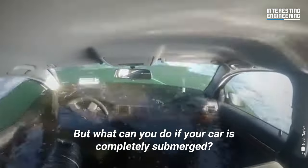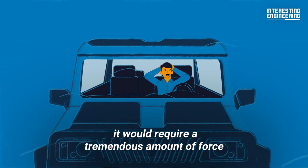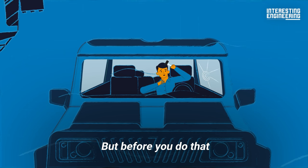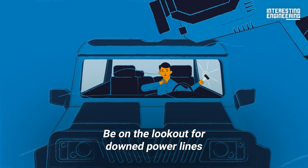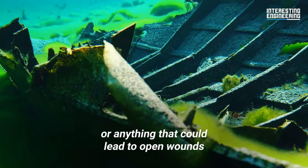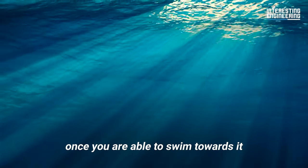But what can you do if your car is completely submerged? Due to the massive amount of water pressure, it would require a tremendous amount of force to open a car door when underwater. Your best bet would be to break open a window. Before you do that, take into account any nearby hazards — be on the lookout for downed power lines, sharp objects, or anything that could lead to open wounds. This will help you plan out your route to the surface once you are able to swim towards it.